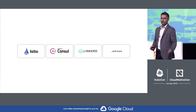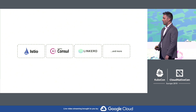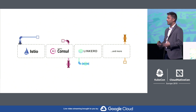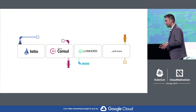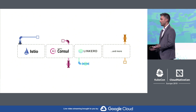Now, the challenge of course is that when you integrate with one of these mesh technologies, you have to write to those APIs directly. And once you do that, you become locked into the implementation. Without generic interfaces, developers lose portability, flexibility, and the ability to benefit from innovation across the broad ecosystem.